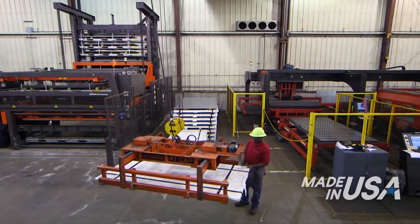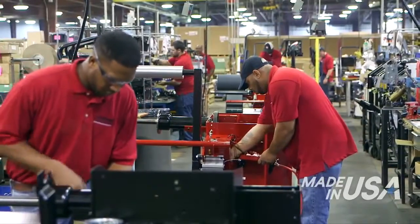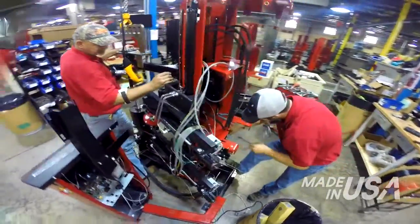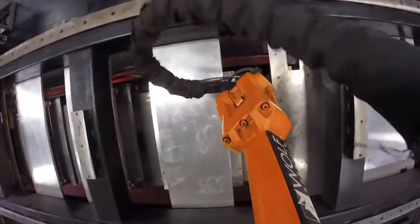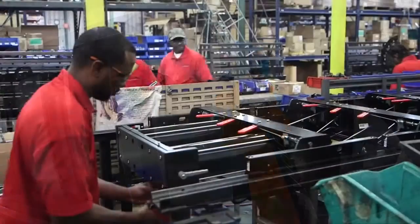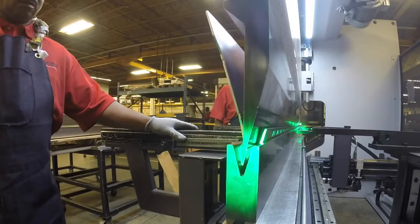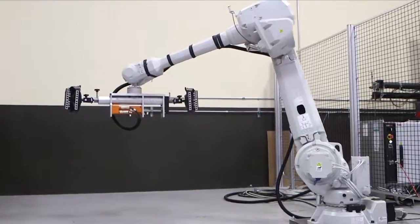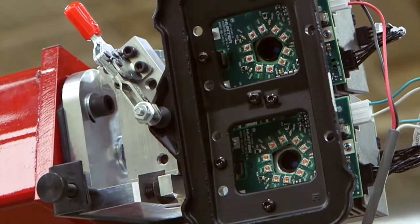The fabrication plant, also in Raymond, constructs alignment consoles, wheel balancers, and tire changers. The Durant, Mississippi plant manufactures lift racks, air jacks, brake lathes, and inspection lane equipment. The Bridgeton, Missouri plant handles assembly, calibration, and final testing of both electronic on-the-car and digital imaging alignment sensors.